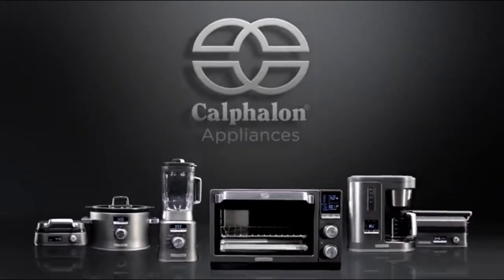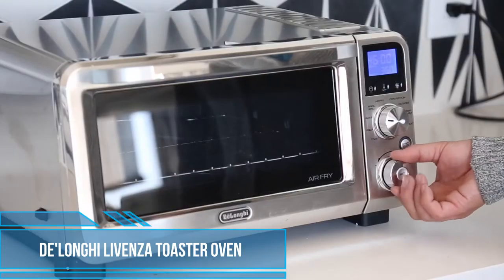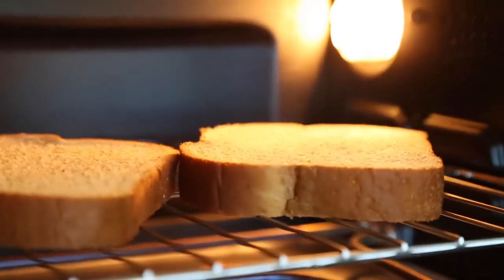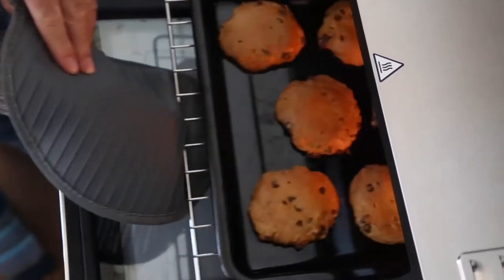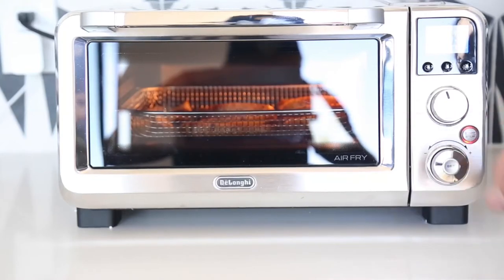Calphalon Appliances. At Best Reviews, we help shoppers find the best products on the market. We take popular items and put them to the test, just like you would use them at home, to see if they deliver what the manufacturer promises. Today, we're trying out the DeLonghi 9-in-1 Air Fry Convection Oven Broiler and Baker that comes with pizza and cookie presets. DeLonghi markets this as a more compact, energy-efficient alternative to a full-size oven.